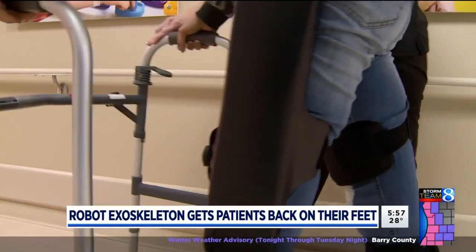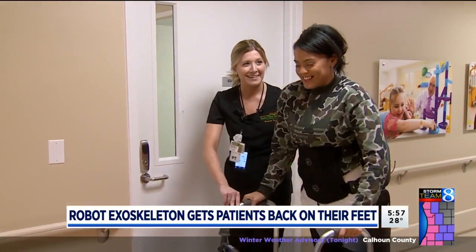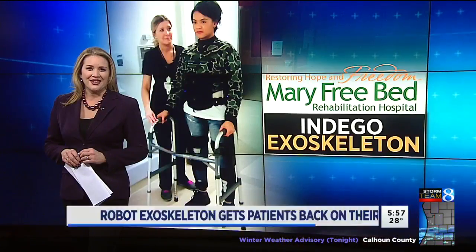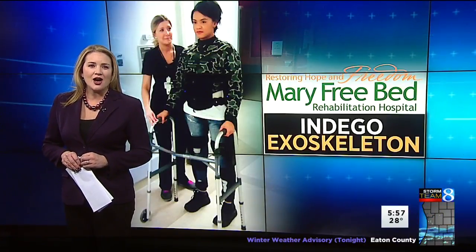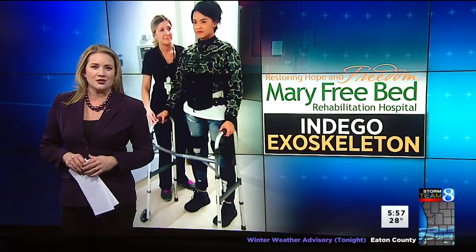I've been doing this for about two months in this suit, and as walking time has passed, I feel like I could walk out of it. It feels so natural. After Brittany's accident, she spent four months at Mary Free Bed, and now she returns on an outpatient basis to work with the Indigo exoskeleton.